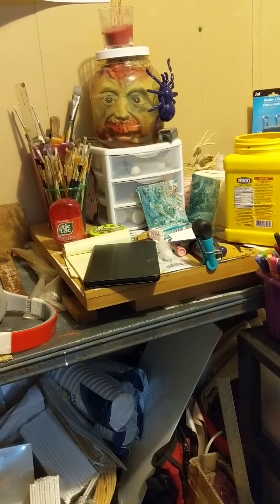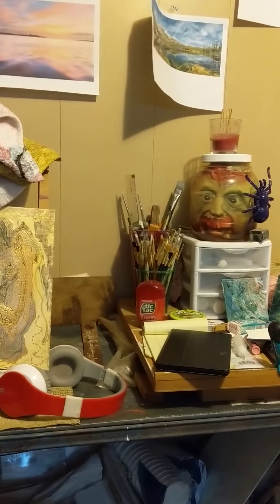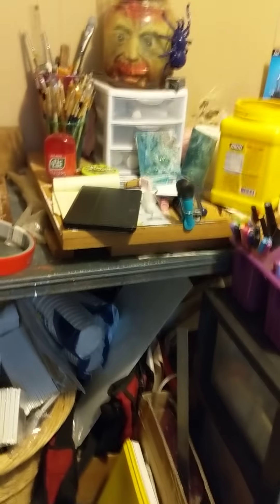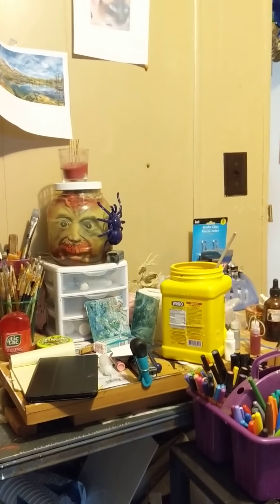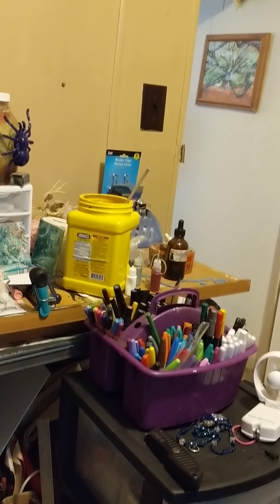Howdy everybody, Teresa here, having one of those days. I just got my art studio and creative space done and I wanted to show you guys. I did it with my tablet and I wasn't really happy with it, so we'll start here.